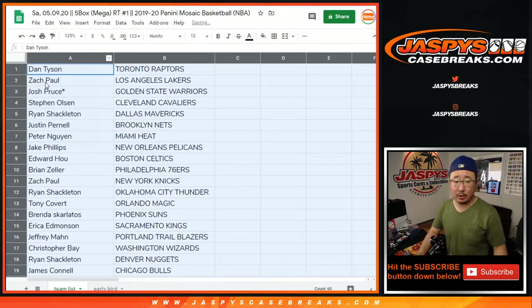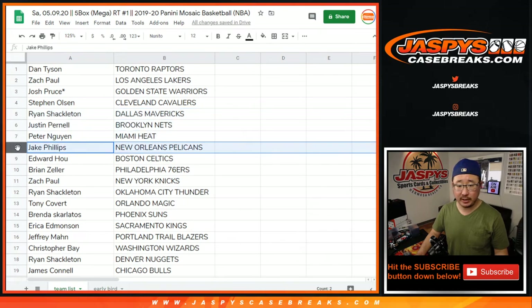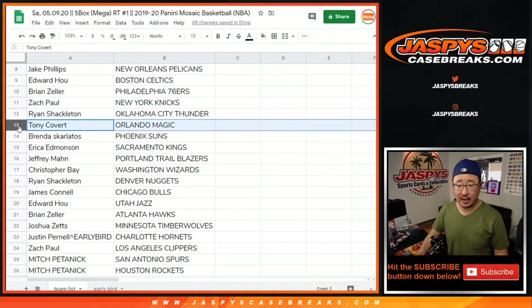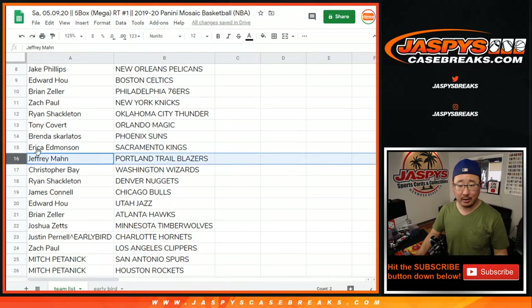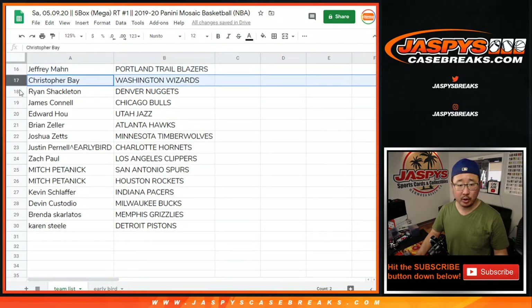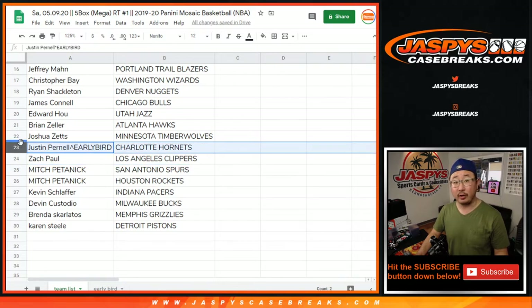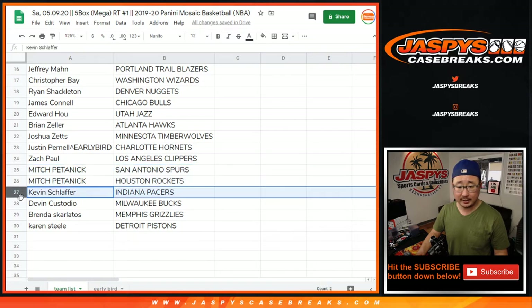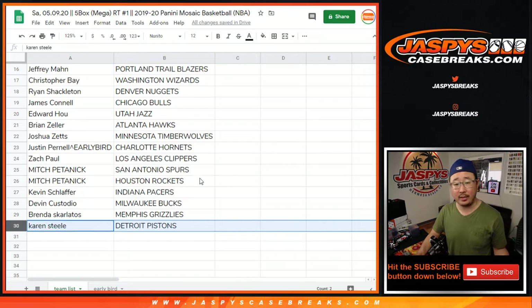So Dan with the Raptors, Zach with the Lakers, Josh with the Warriors, Stephen Olsen with the Cavs, Ryan with the Mavs, Justin with the Nets, Peter with the Heat, Jake with the Pelicans, Edward with the Celtics, Brian with the Sixers, Zach with the Knicks, Ryan with the Thunder, Tony with the Magic, Brenda with the Suns, Eric with the Kings, Jeff with the Trailblazers, Chris with the Wizards, Ryan with the Nuggets, James with the Bulls, Edward with the Jazz, Brian with the Hawks, Josh with the T-Wolves, Justin with the early bird spot — Charlotte Murder Hornets — Zach with the Clippers, Mitch with the Spurs and Rockets, Kevin with the Pacers, Devin with the Bucks, Brenda with the Grizz, Karen with the Pistons.